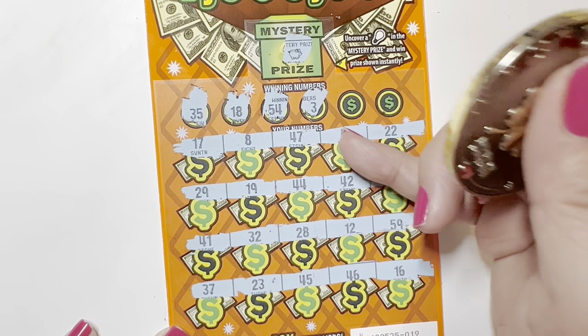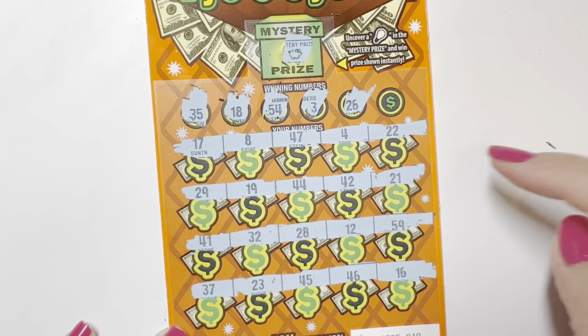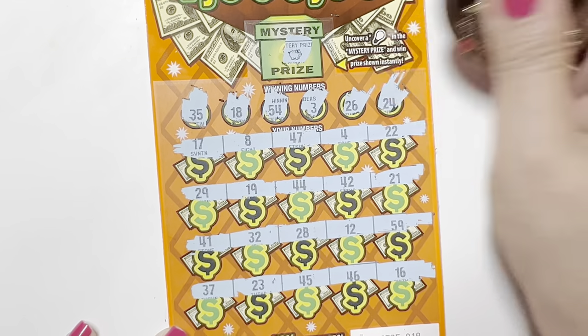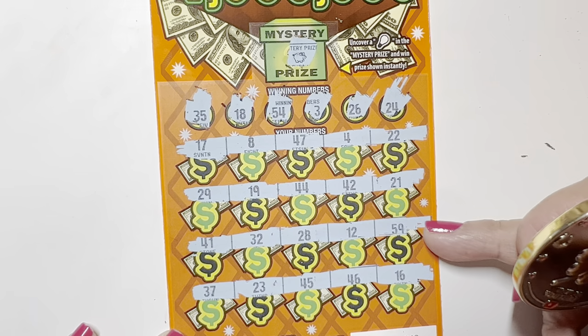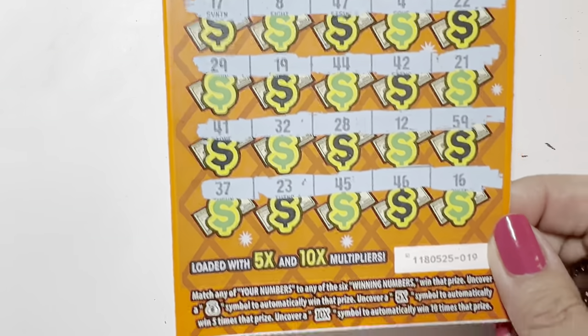We got 4. 26. 24. Not a winning ticket — ticket 19.